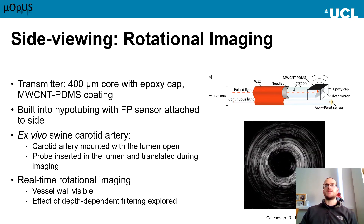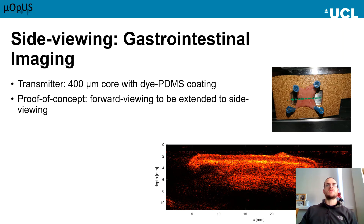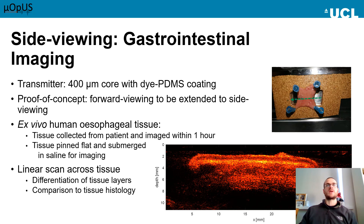Another application we're now looking at for side-viewing imaging is gastrointestinal imaging. This is a project I'm working on with Dr. Sasha Noimark, who spoke earlier. As a proof of concept, we've undertaken some images on human esophagus tissue, and we're hoping to extend this to using a side-viewing fibre soon. The tissue was gathered by a clinical collaborator and brought to the lab very rapidly after being excised within one hour. Imaging had to be carried out quickly as the tissue degrades rapidly. The tissue was pinned to a cork mount and submerged in saline, then a linear scan was carried out. We can see from the imaging that we can differentiate the different layers of the esophagus using the ultrasound image.